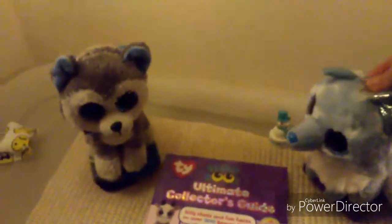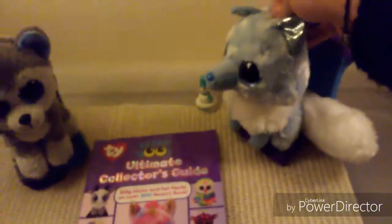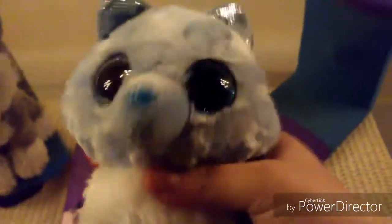Hello Slush! Today we are here and we are going to be reviewing the Beanie Boos Ultimate Collector's Guide.